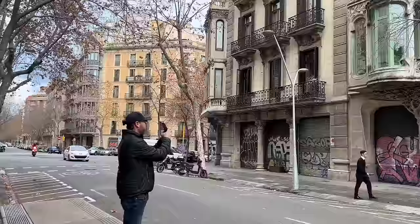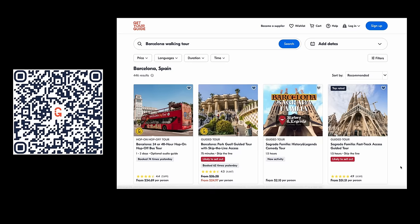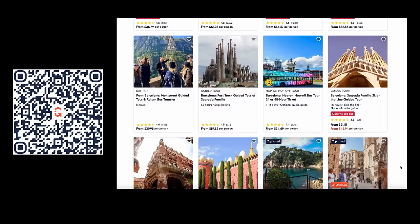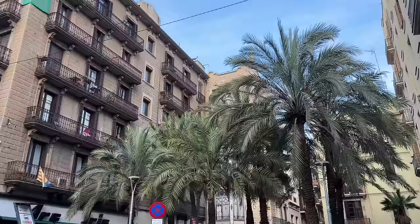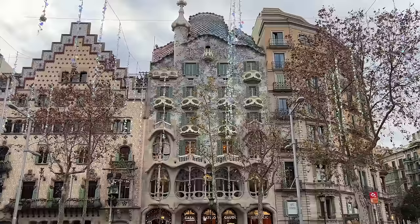We don't have any plans today, so we're just wandering around searching for Gaudí buildings. Gaudí's unique style is everywhere in Barcelona — you'll notice immediately the curvy lines and shiny tile mosaics. A quick Google search will pop up multiple lists of must-see buildings. You can also find convenient walking tours with knowledgeable guides through Get Your Guide. We've opted to create our own walking tour and visit these beautiful sites for free from the sidewalk.